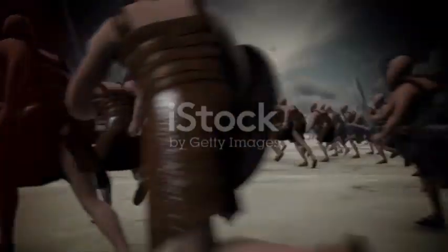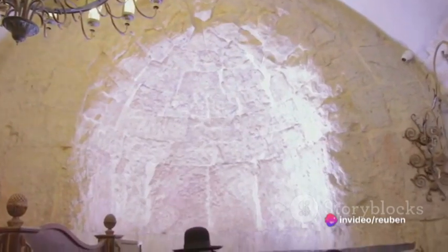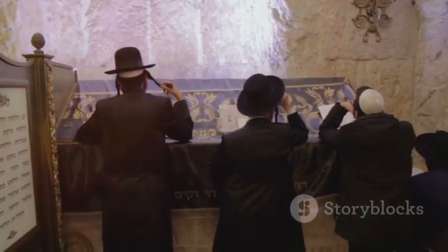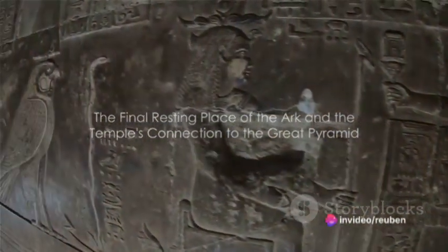The journey of the Ark continued with it being captured by the Philistines. However, due to a series of misfortunes, they returned it to the Israelites. King David eventually brought the Ark to Zion and placed it in a tent, and it was during this time that plans to build a temple for the Ark were conceived.